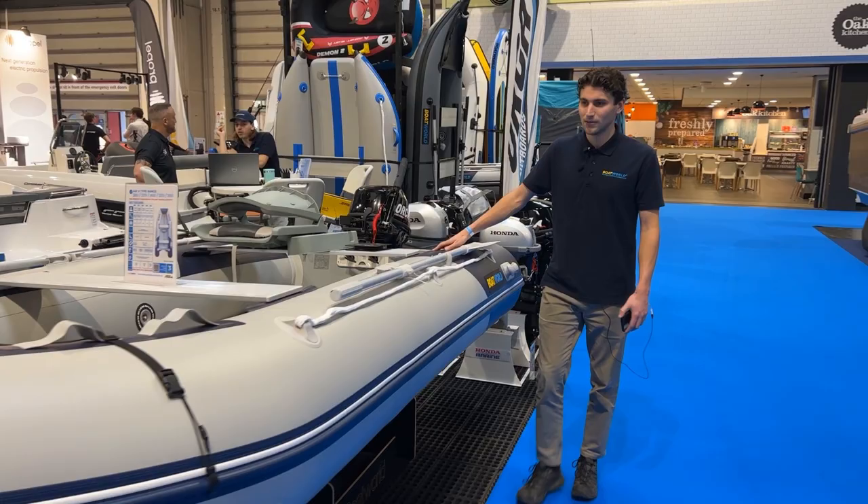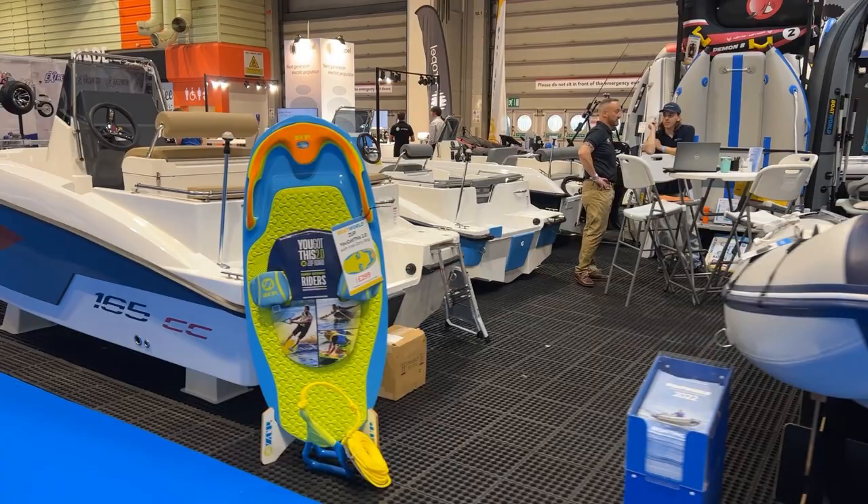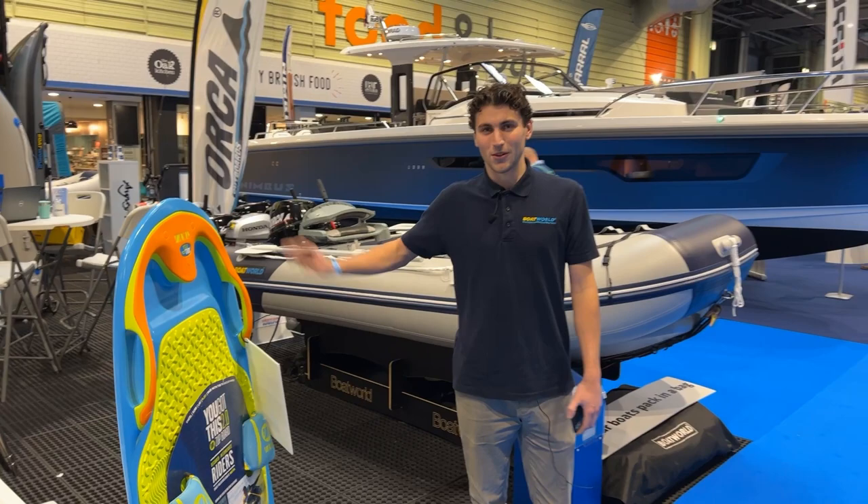We've got our support products at the front and we've still got some water sports kit on the stand as well. Come down to Stand G70 — we've got displays for all our ranges, all engine sizes, and water sports gear. Thank you, come take a look.